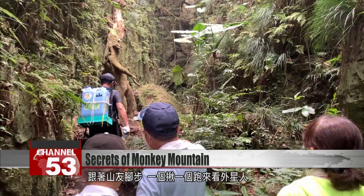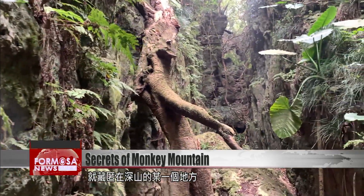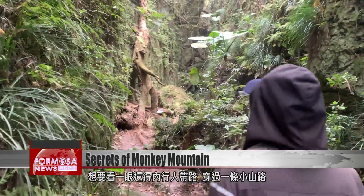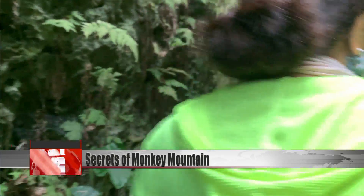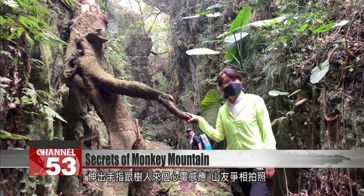One after another, the hikers march up the slope to see the alien. It's hidden away deep in the mountain — to get a glimpse you need a guide to lead you down a narrow mountain road. Once you see it, you'll want to stretch out your hand. One hiker touches the tree with a finger while other hikers scramble to take pictures.